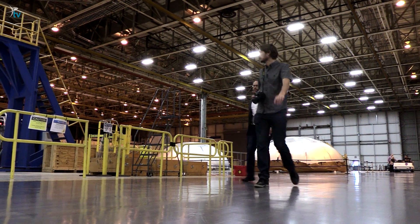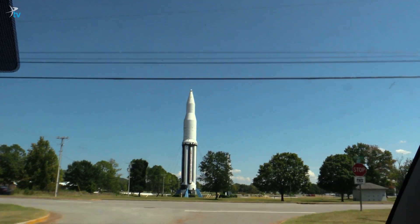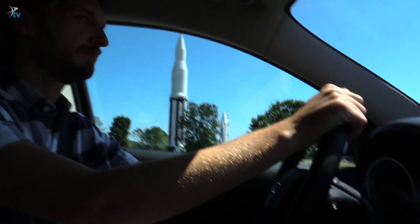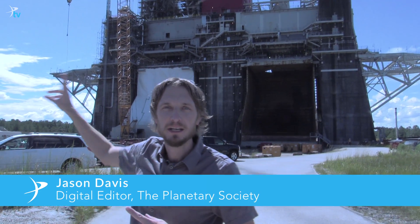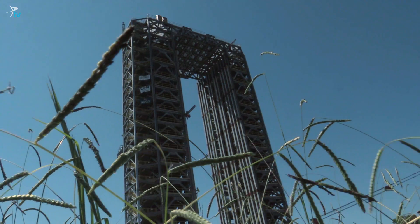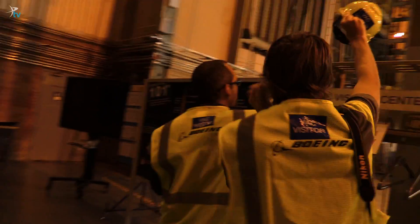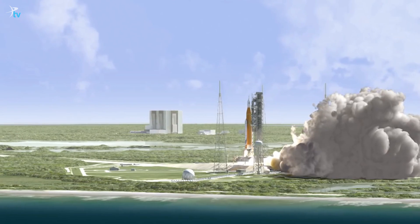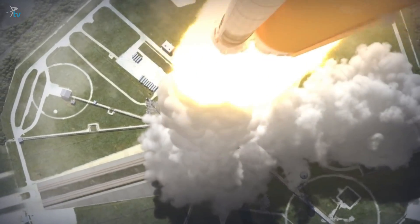To see how these rockets and spacecraft are coming along, the Planetary Society went on a road trip. You're invited to join me, Jason Davis, and Casey Dreyer, our Director of Space Policy, as we embark on a 10-day, 450-mile journey throughout the South. Fuel up and prepare to launch, because we're heading out on a rocket road trip.